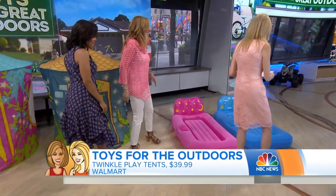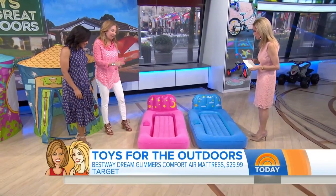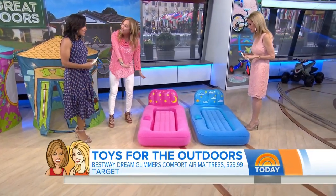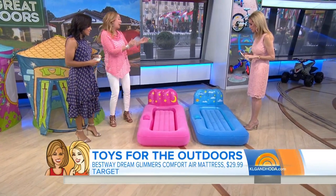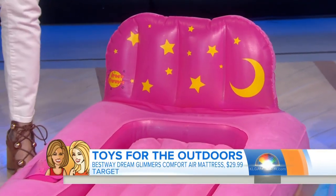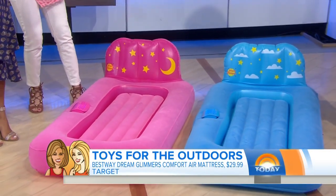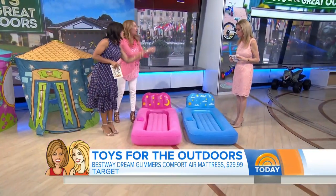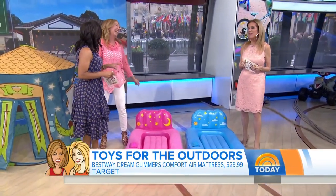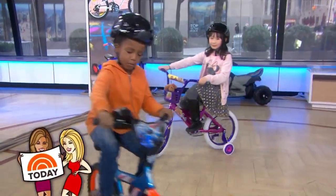And of course, this is our Best Way Dream Glimmers. These are great — it's an air mattress that comes in pink or blue. It's all flocked on top so it's really soft. Indoors or out, it's like a new sleeping bag but a really comfortable one. And if it's an indoor sleepover, you're going to get stars on the ceiling, so you'll feel like you're outdoors. Great job, Lori. We'll be back right after this.